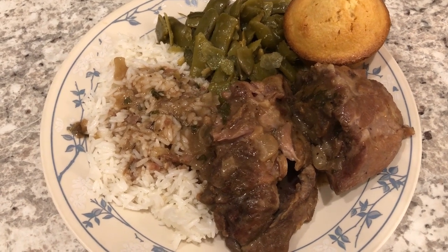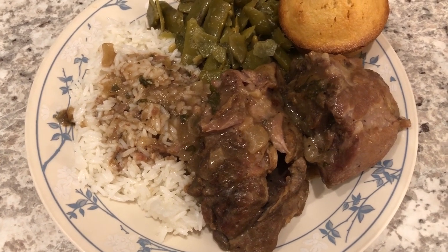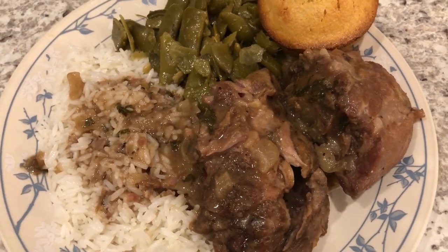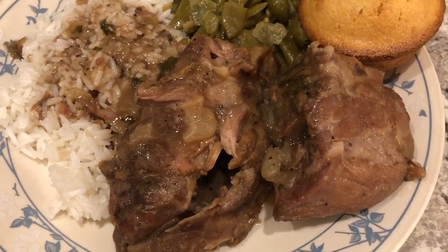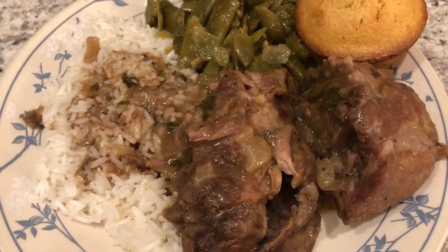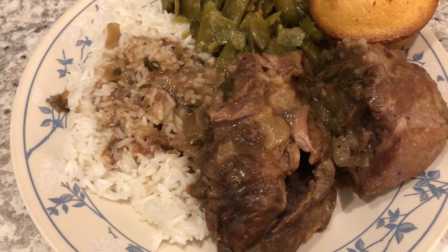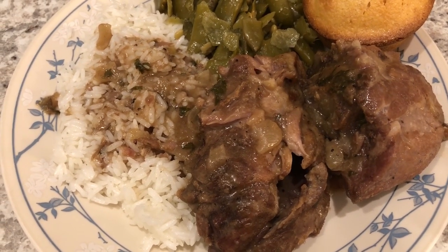Hey guys, so for dinner tonight we are having a meal that my mom used to make when I was growing up — pork neck bones and rice. I made them in the crock pot. I found a recipe online and it has a really thick gravy and these neck bones are falling off the bone. They have a really good flavor, so I'll make sure to link the recipe in the description box. The only thing I did not add was vinegar because I'm not a huge fan of vinegar, but everything else I followed exactly.